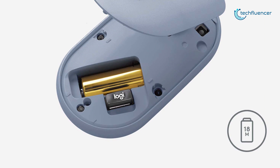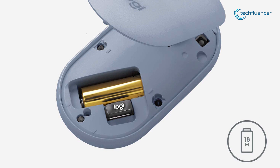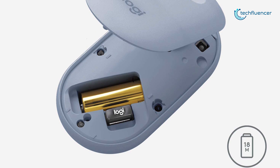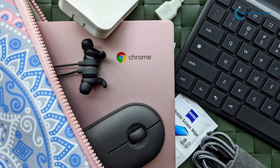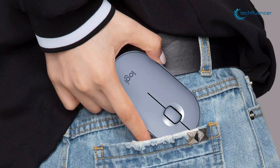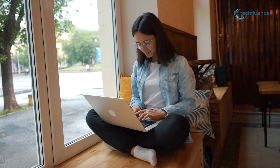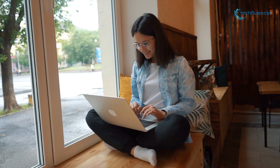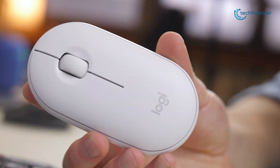With an 18-month battery life, you can confidently use the Pebble M350 without worrying about losing power. It has a very low profile and small form factor, which makes it easy to slide into a laptop bag, but it isn't the most comfortable design to use for hours at a time. That being said, if you want something just for web browsing and casual tasks while on the go with your MacBook, this is a great choice.